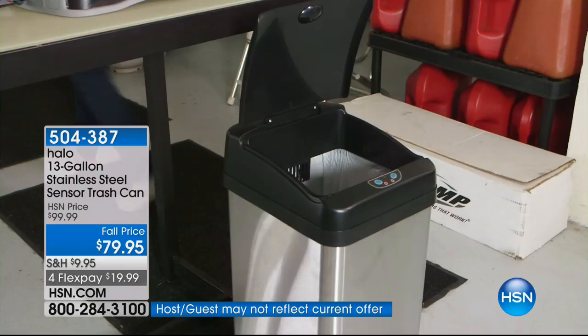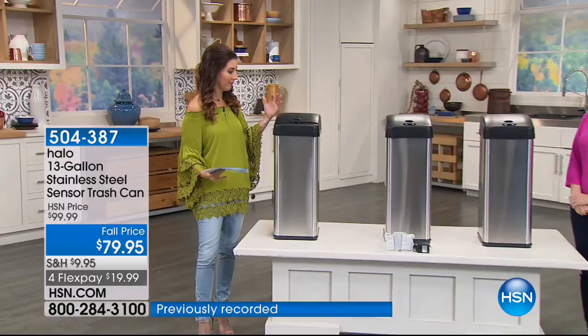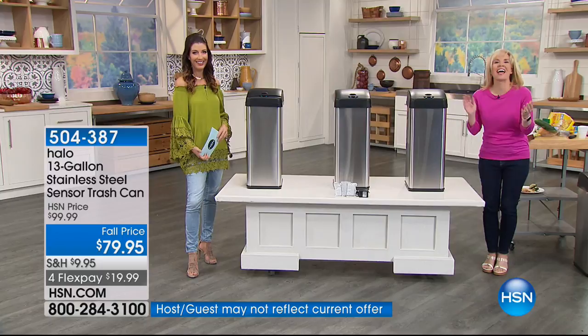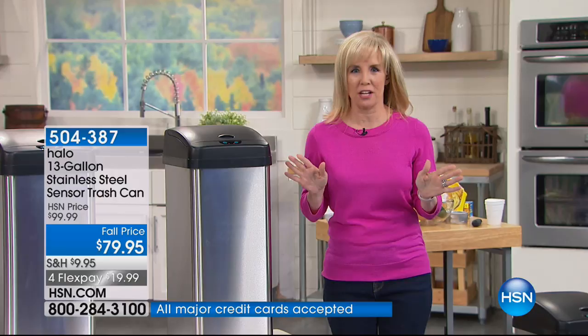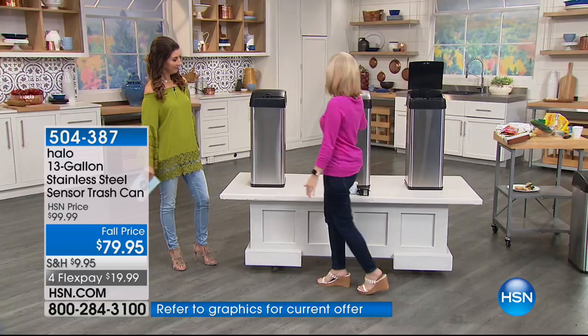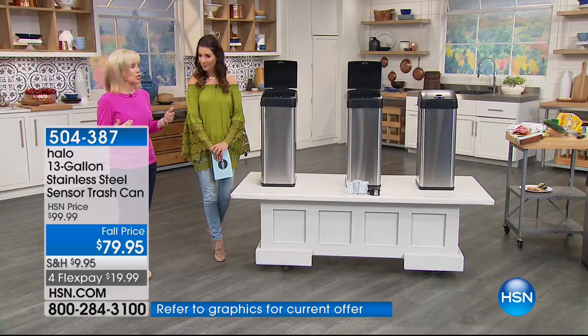Thanks to Julie Truster, our go-to gal for everything around the house. This is called the Halo sensor trash can, made by one of the top manufacturers, and you never ever have to touch it. As you approach your trash can — typically you have your hands full — the lid automatically goes up. It's totally hands-free. It's more hygienic, and then it shuts in about five seconds. If you want to take it over and scrape your plate, it'll stay up for five minutes.